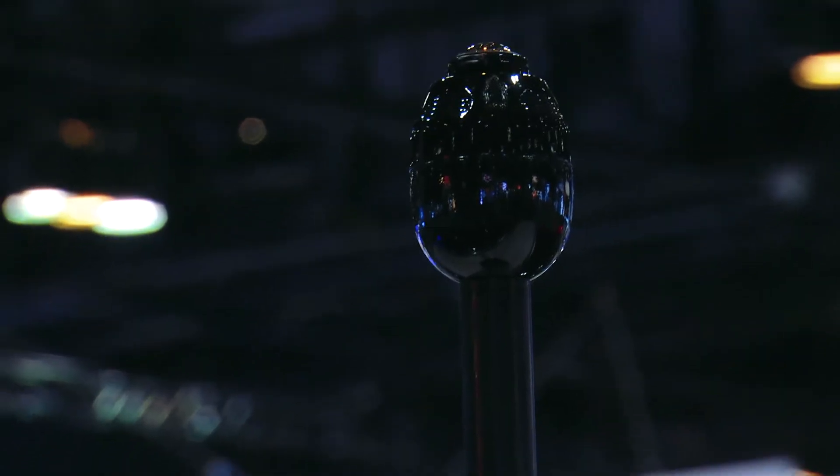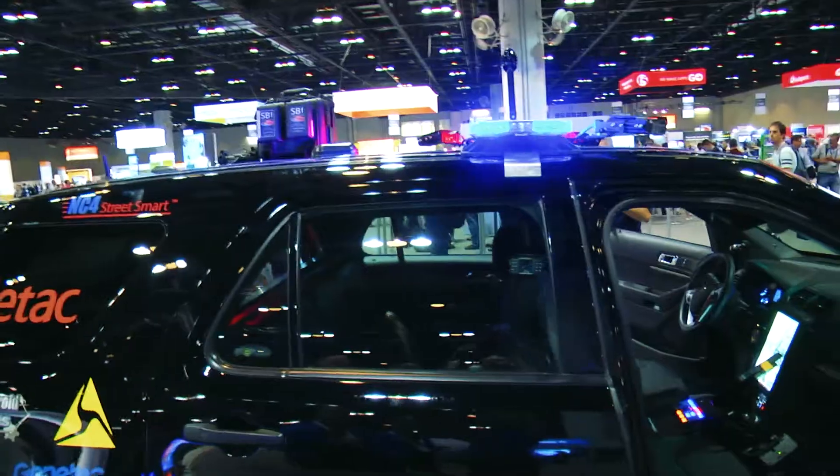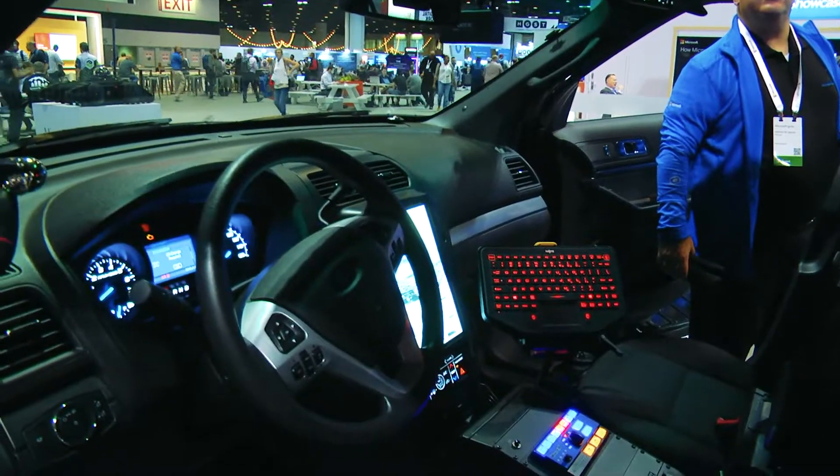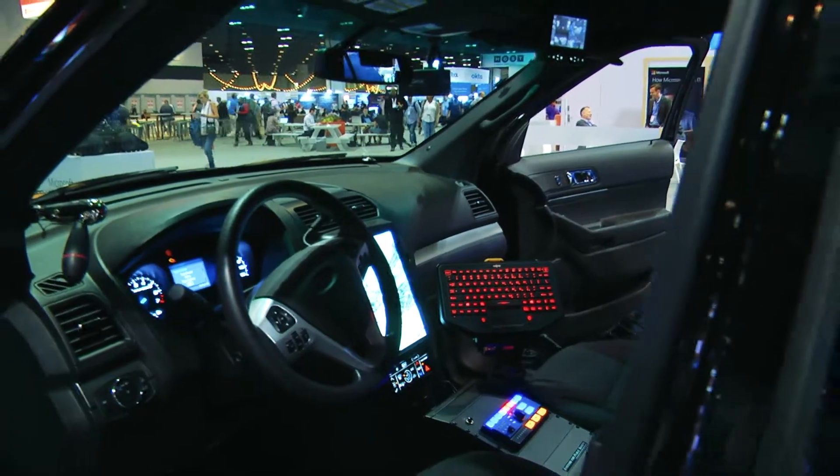Being able to collect all that information up into Azure, we can now take known information about bad actors or stolen vehicles and start letting the officers be aware of the environment that's going on around them.